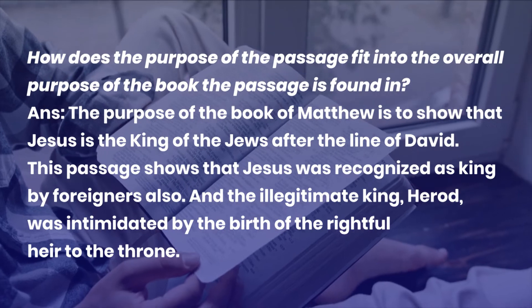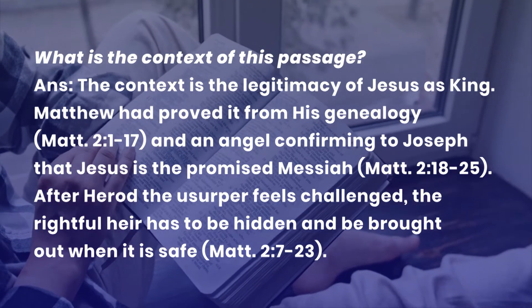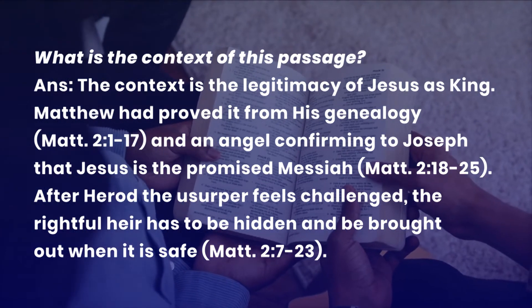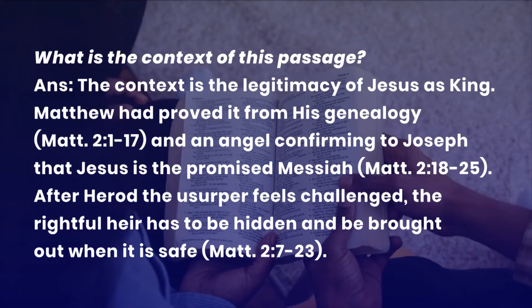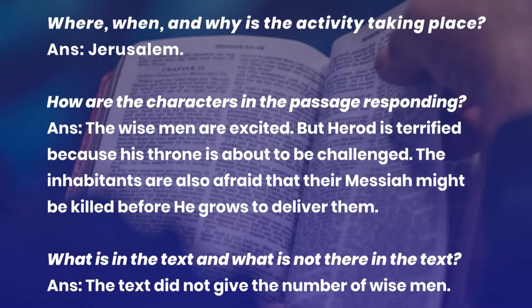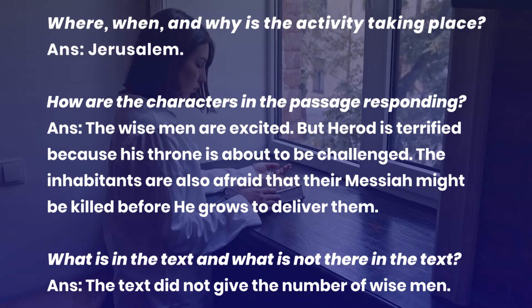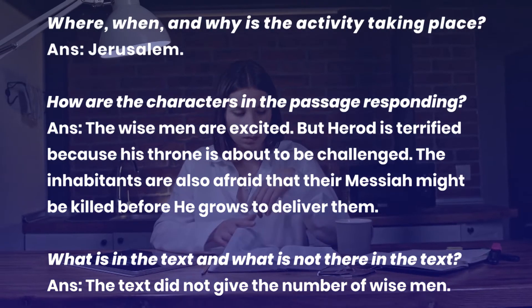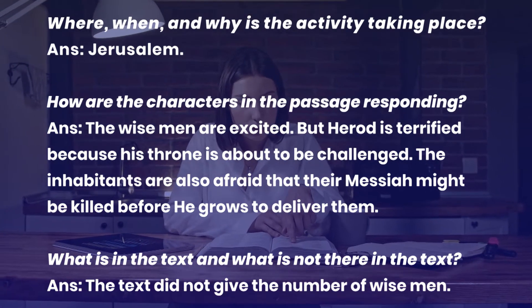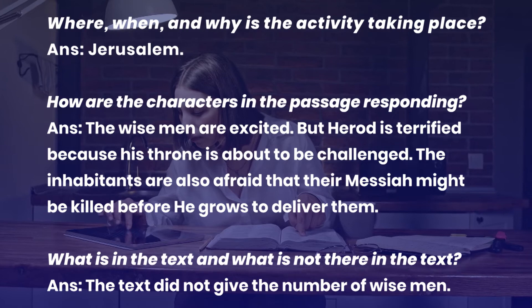This passage shows Jesus was recognized as king by foreigners, and also that the illegitimate king Herod was intimidated by the birth of the rightful heir to the throne. What is the context? Matthew had proved Jesus' legitimacy as king from his genealogy and an angel confirming to Joseph that Jesus is the promised Messiah. Where, when, and why? The wise men were to follow the star to Bethlehem but went to Jerusalem instead — perhaps they thought the king would be born in the capital. How are the characters responding? The wise men were excited but Herod was terrified because his throne was about to be challenged; the inhabitants were also afraid their Messiah might be killed. What is in the text and what is not? The text did not give the number of wise men — it never mentioned three wise men.